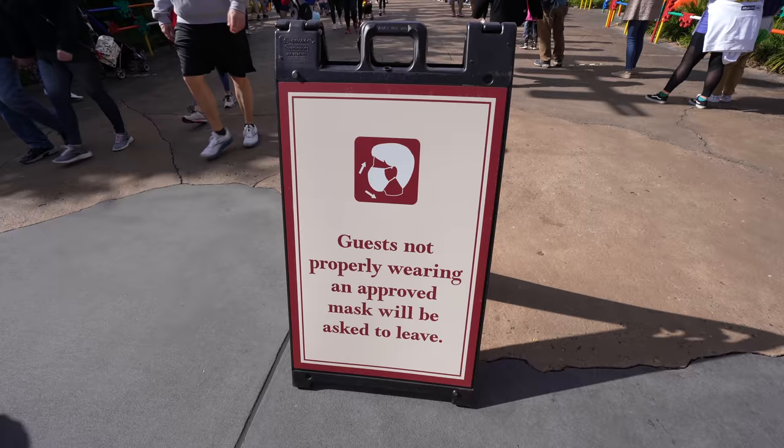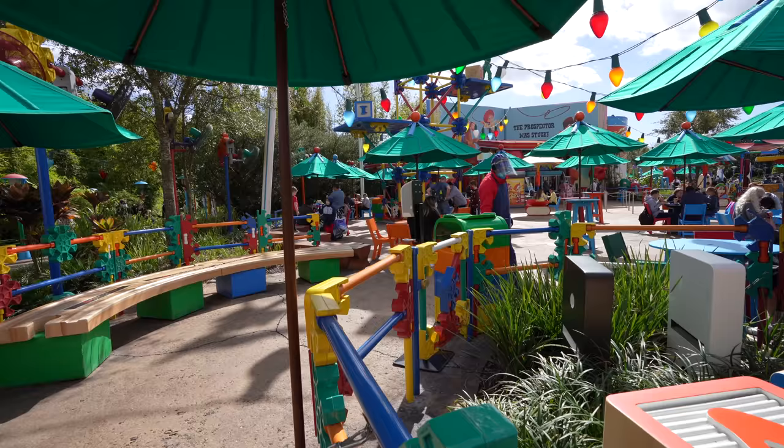The masks are still enforced here around Disney. You are required to wear them when you're walking around the parks.